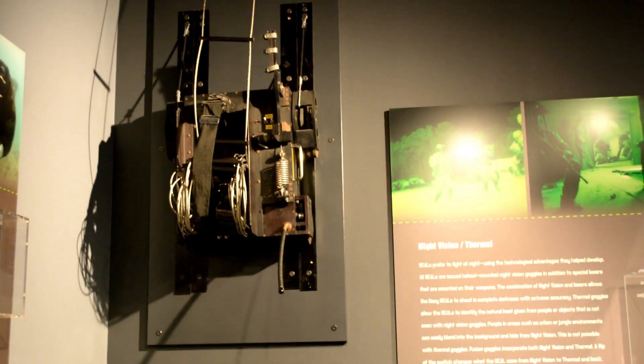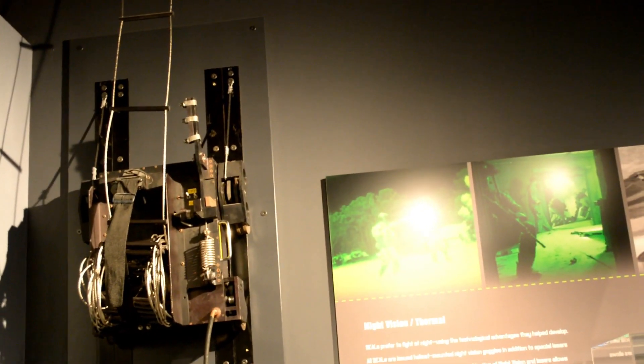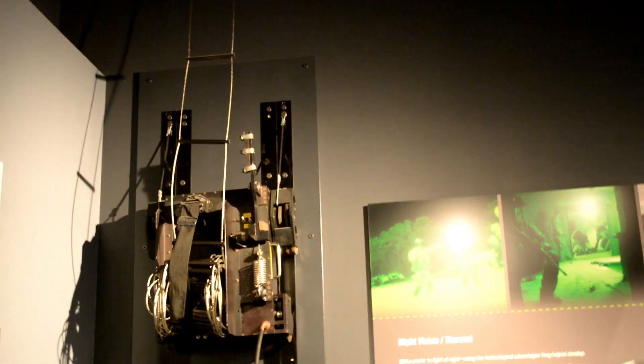This is a magnetic ship climbing device. They would actually pull alongside a ship with this device, clamp it to the ship's hull, and use it to gain access aboard.